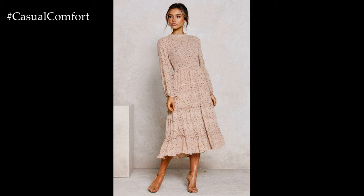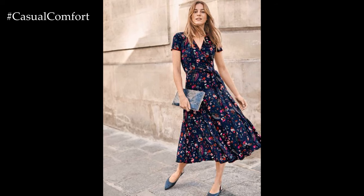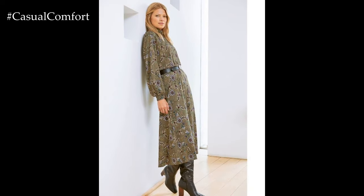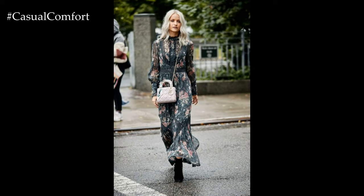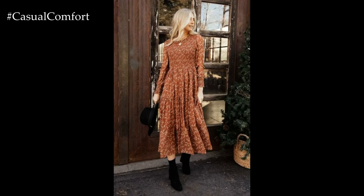In conclusion, spring casual dresses offer endless inspiration for embracing the season with style and confidence. Whether you prefer playful florals, timeless stripes, or minimalist solids, there's a dress to suit every taste and occasion. Embrace the beauty of springtime with breezy fabrics, feminine silhouettes, and playful prints, and step out in style wherever the season takes you.